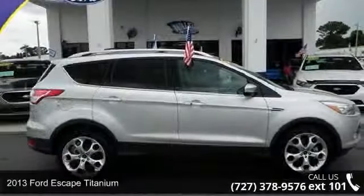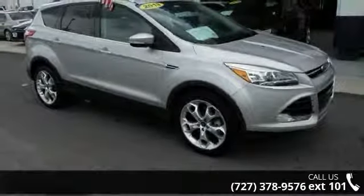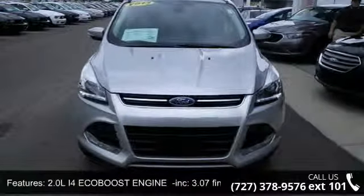Check out this 2013 Ford Escape Titanium. If you are looking for an automobile with great features, look no further. This vehicle comes with a reliable 4-cylinder engine, connected to a smooth shifting automatic transmission.